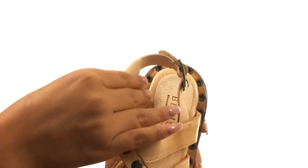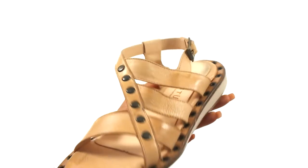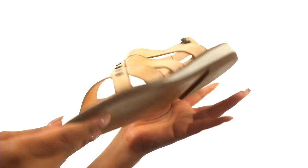On the inside, there's soft leather lining along with a smooth leather footbed that will provide comfort and support. Down at the bottom, there's a durable leather outsole.